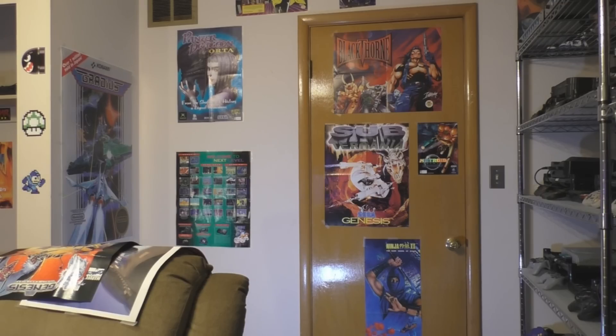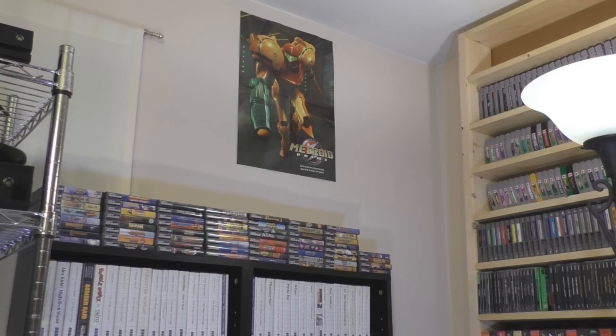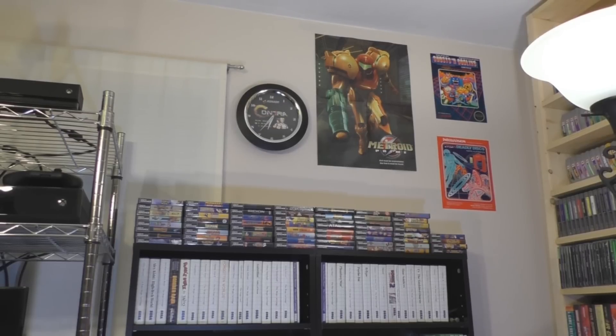To the left of the door, I placed the X-Men poster, and below it a relocated Gran Turismo poster. Beside Metroid, I put Ghosts and Goblins and Tron. And then the Contra clock, which I believe is fixed now.